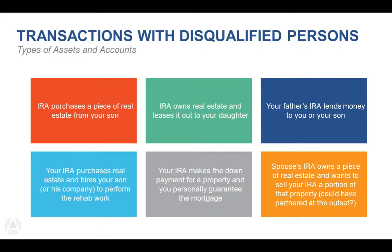Another example: a spouse's IRA owns real estate and wants to sell your IRA a portion of that property — that is not allowed after the transaction is done. However, you could have partnered at the outset — partnering is allowed even with disqualified persons. The transaction has to be arm's-length, meaning it's new to you, new to your IRA, and new to your spouse and their IRA when making the purchase. We'll talk about how you determine the percentage of ownership as well.